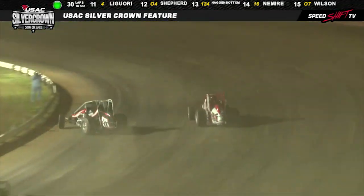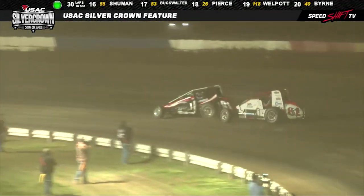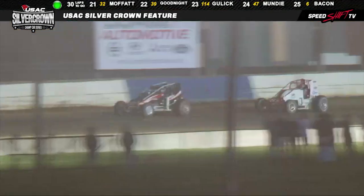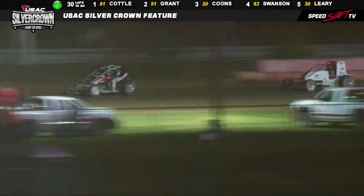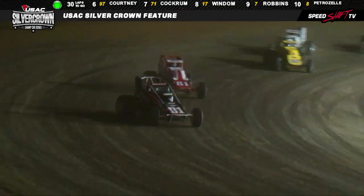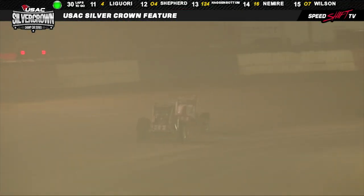Slider down into the corner — more of a drive, here comes a slider, a return. Two swaps of the race lead, three swaps of the race lead at this end of the racetrack. Cottle able to get back into the number two spot, as Justin Grant's able to get back out front in the 91 car. That was an incredible little run.